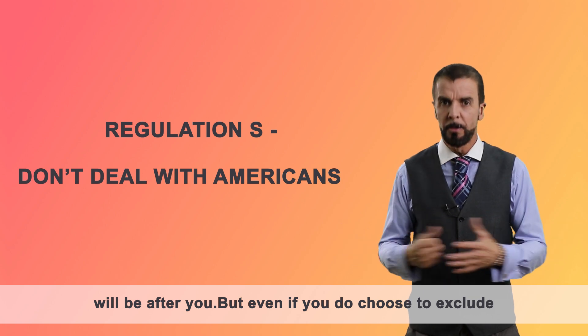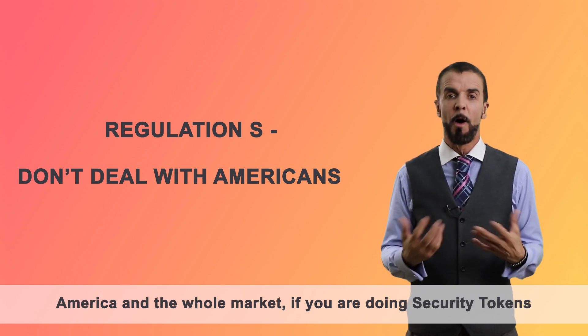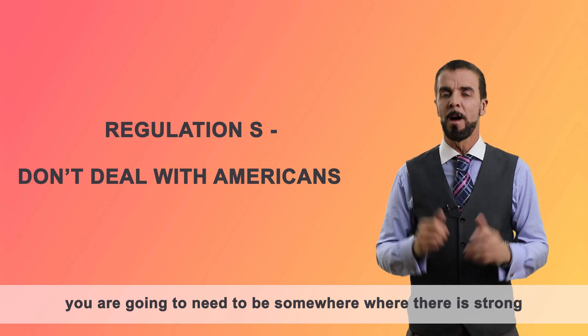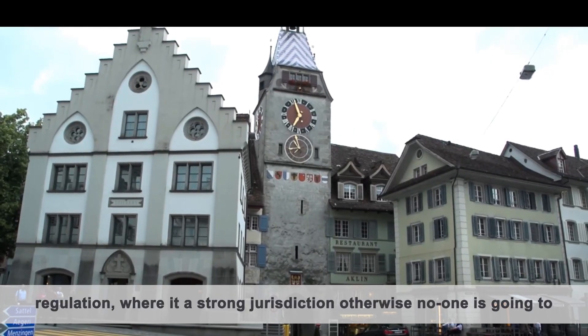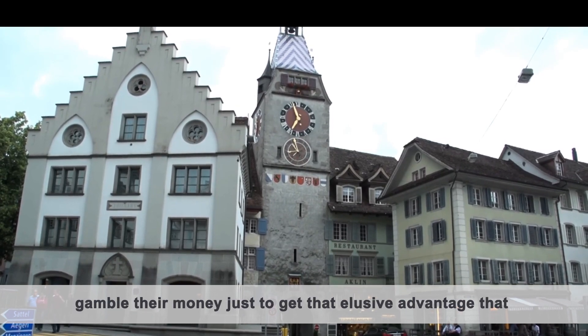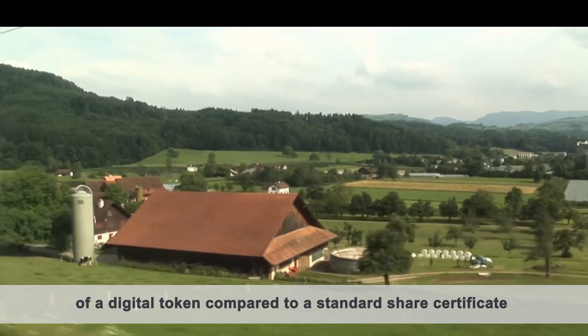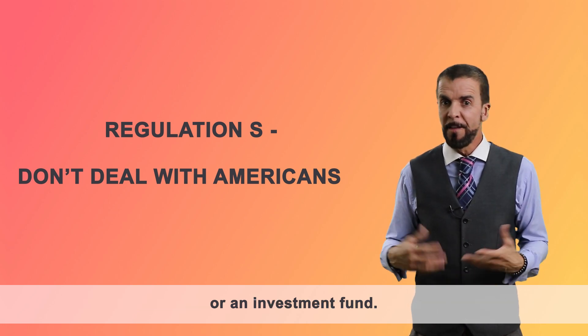But even if you do choose to exclude America and the whole market, if you're doing security tokens, you're going to need to be somewhere where there's strong regulation, where it's a strong jurisdiction. Otherwise, no one's going to gamble their money — you lose that elusive advantage of a digital token compared to a standard share certificate or an investment fund.